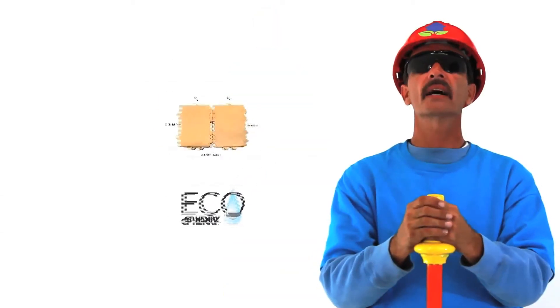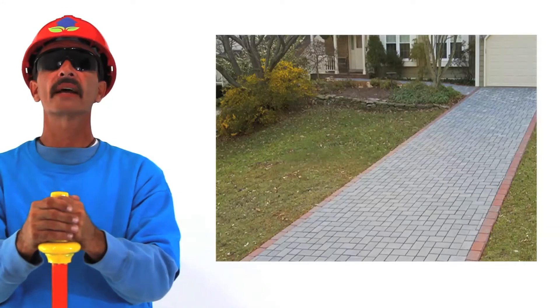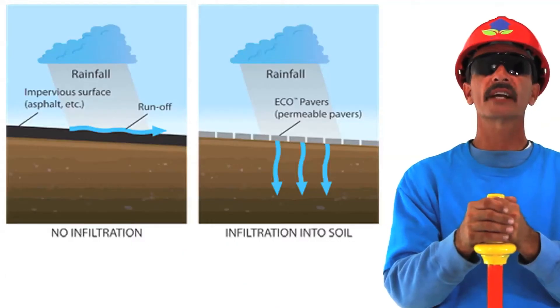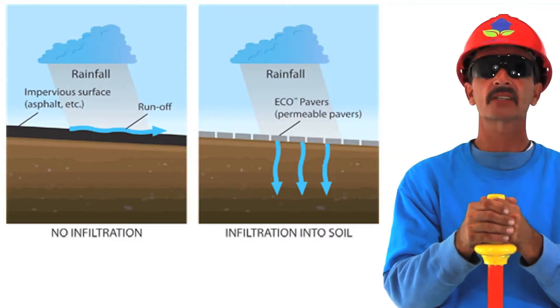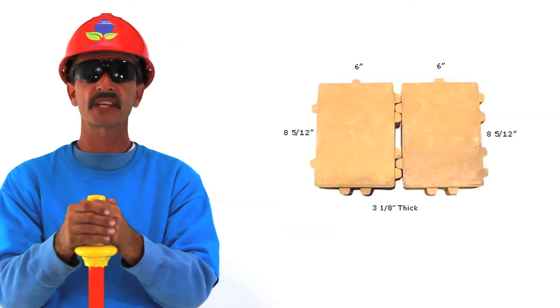Jeff here with Budding. Right now you're looking at E.P. Henry Eco Pavers. Make your driveway look beautiful and be green friendly. Water filtrates back into the soil and subgrade. This reduces storm water runoff and helps the environment.